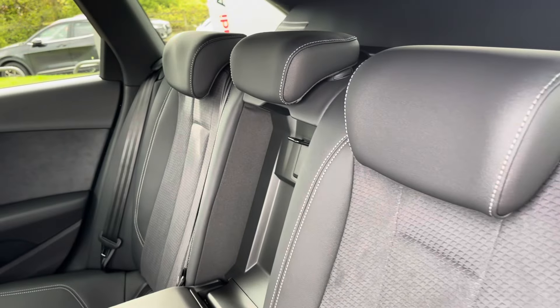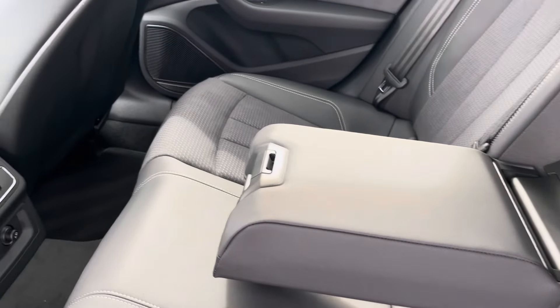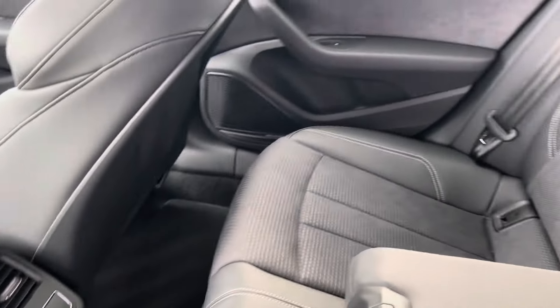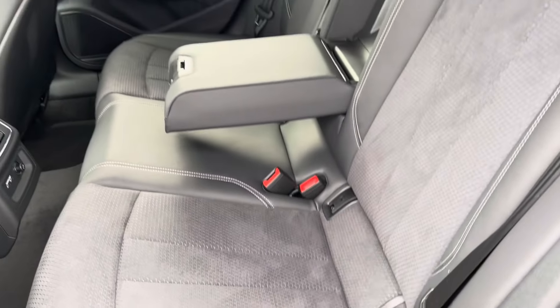The interior is finished in part leather, part alcantara for maximum luxury. You have the centre armrest and rear air conditioning so the rear passengers can set a different temperature to those in the front. Both outer seats are fitted with ISOFIX points so you can safely and securely travel with up to two child seats in the rear of the vehicle.